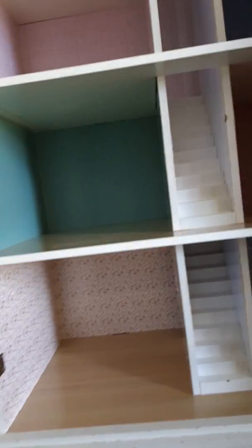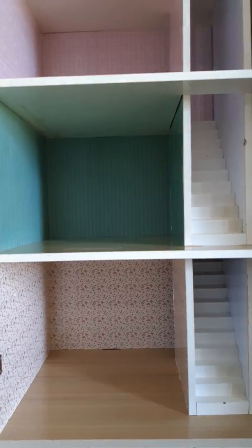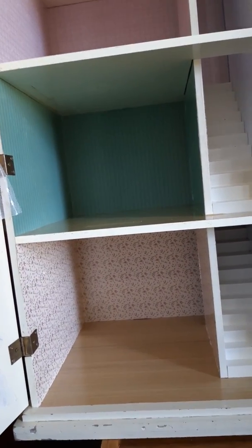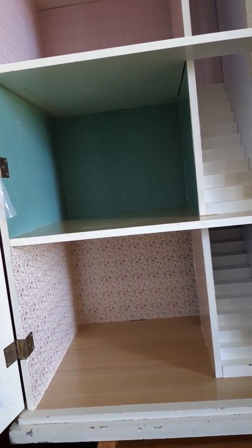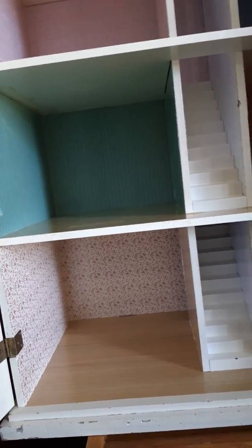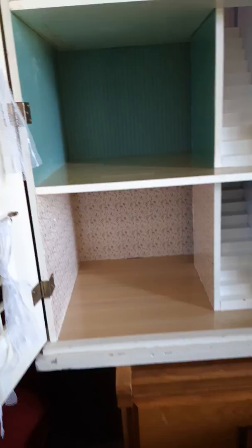Hello everybody, welcome to my channel. This is Carmen with Carmen's Treasures, and I am here with a video. I wanted to share my dollhouse — this is a new one, and I did not purchase this.